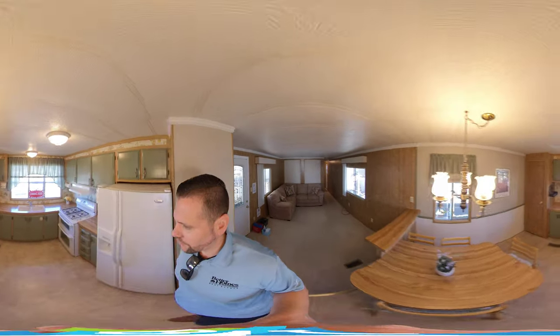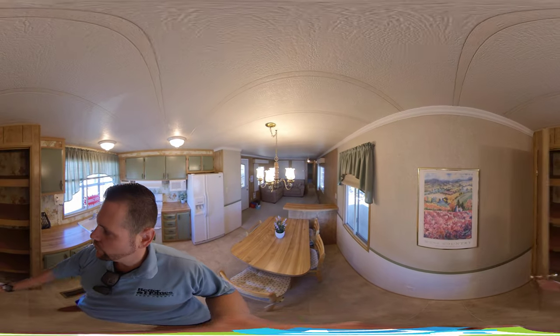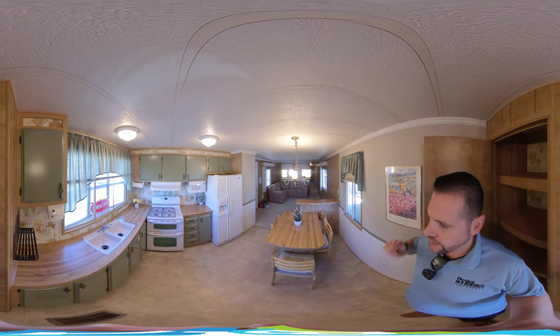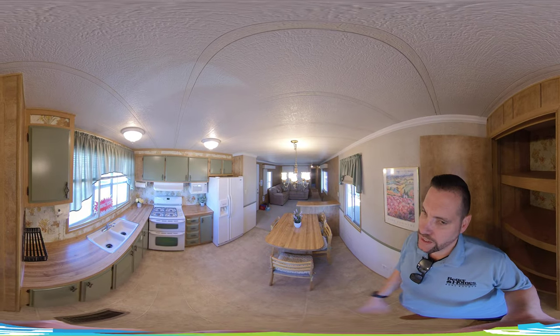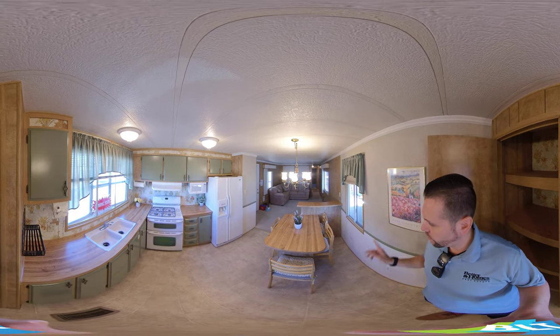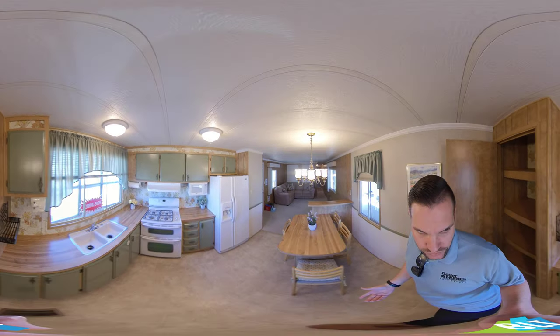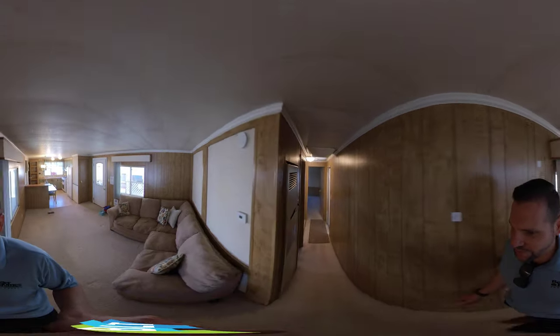We have a built-in table here at the kitchen, and we have a pantry. Remember you can scroll around and look. Appliances will be included — we have the oven, the microwave, the refrigerator, and a washer and dryer will also be included in the sale. It's extremely clean, perfect for a loved one. The couch is still there, and if you like it, that could be included too.